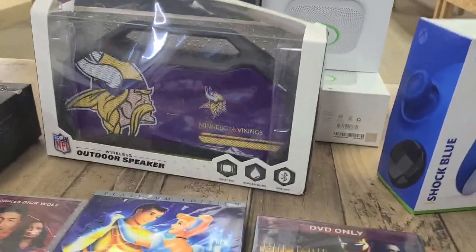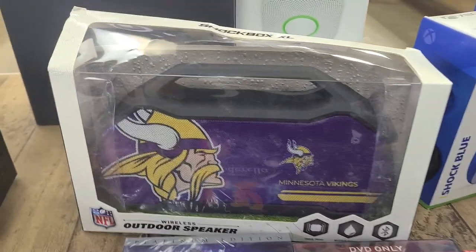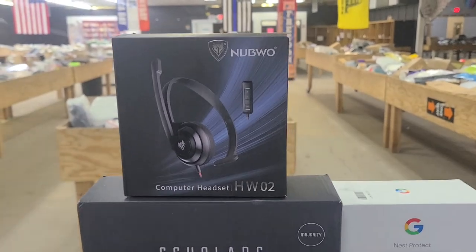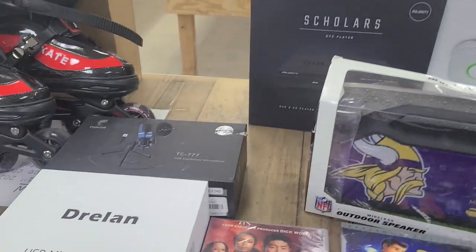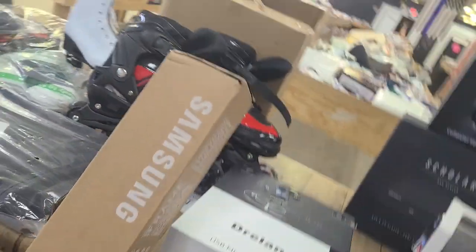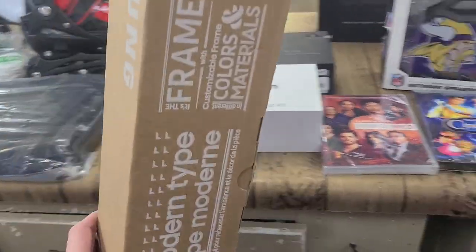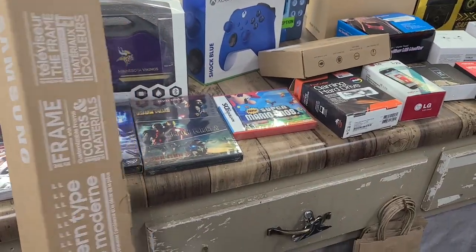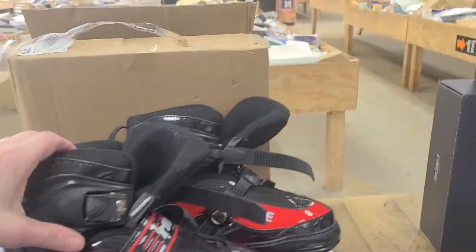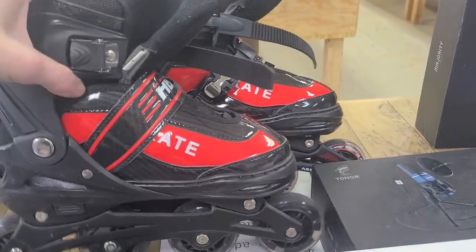This is an outdoor speaker — Minnesota Vikings, but still it's a pretty neat speaker. DVD player. Computer headset. This right here is a very large box, but it is a projector screen — if you have a projector and you need a screen, like a pulley-on screen. We have these skates — they're really neat, I can't make them work, but they light up. I'm definitely not going to skate in them.